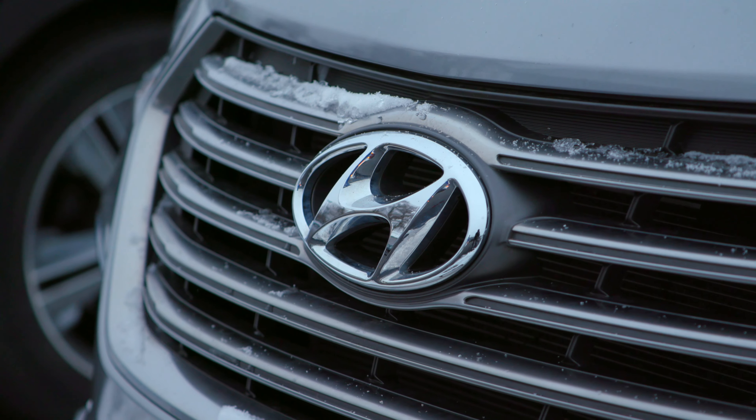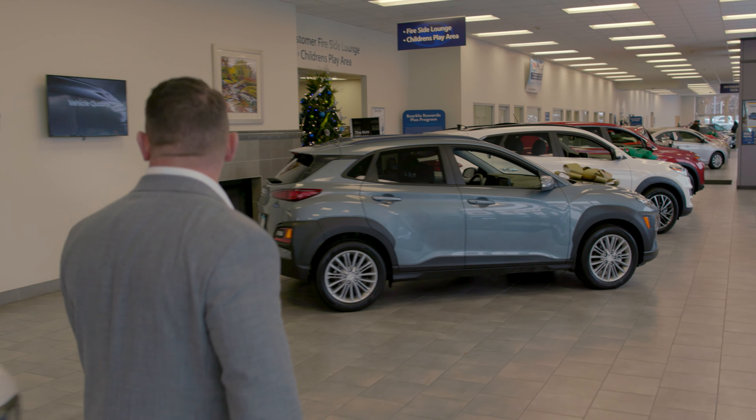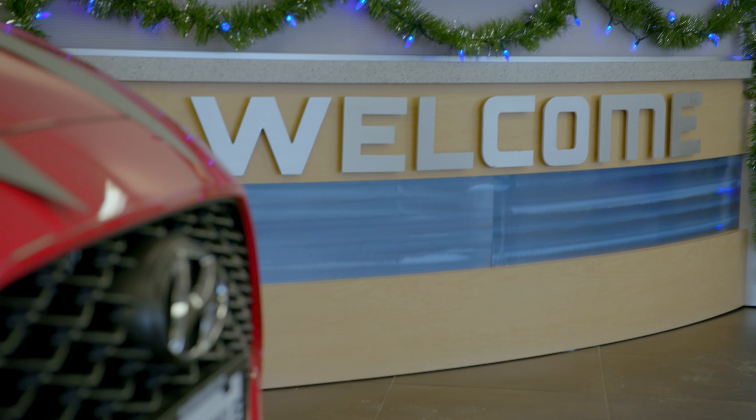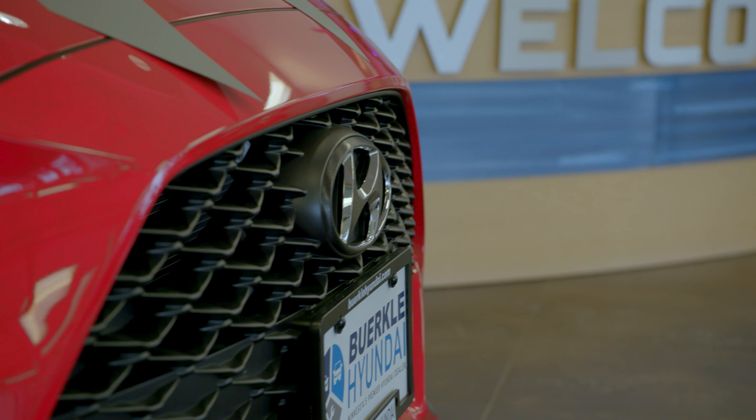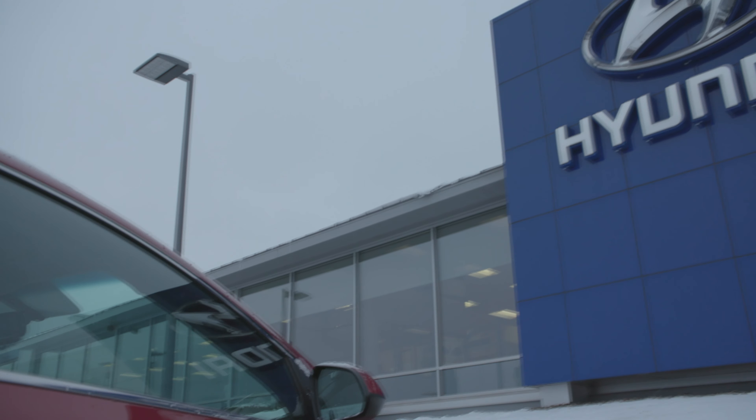There are savings, calculators, online tools — you can even go as far as filling out a credit app online and starting the process. Mobile test drives: for those customers that necessarily don't want to come into the dealership and want to start the process at their own home, their business, whatever it is — we'll bring the vehicle to you.